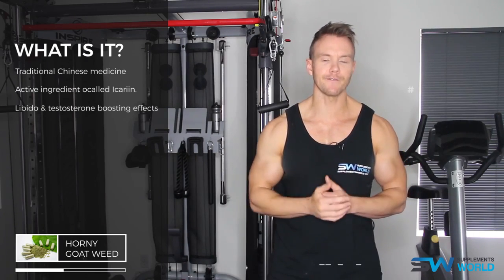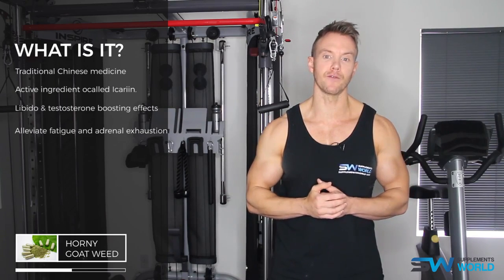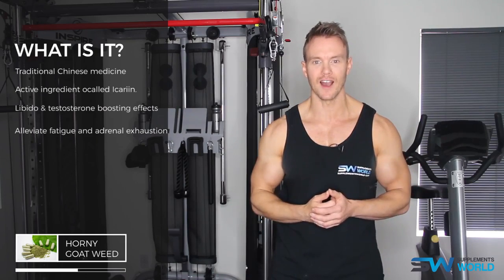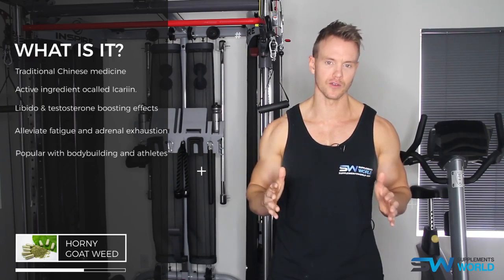Traditionally, it's been used to alleviate fatigue and adrenal exhaustion, along with having anxiety-reducing effects. Nowadays it's primarily marketed and sold as a treatment for erectile dysfunction and low libido, although it's gained big popularity in bodybuilding and athletic circles as a potential natural testosterone booster, although clinical trials in this effect are still inconclusive.